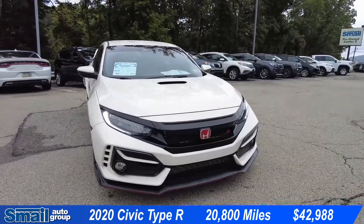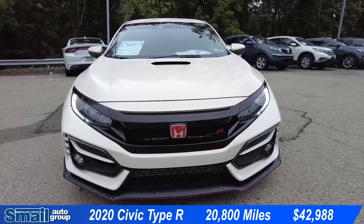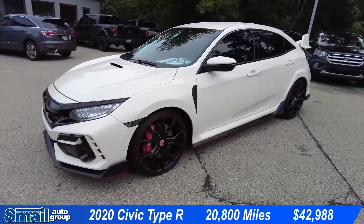First up today we have a very special car. It's a 2020 Civic Type R Touring. This is a very amazing car, very sporty, very styled.